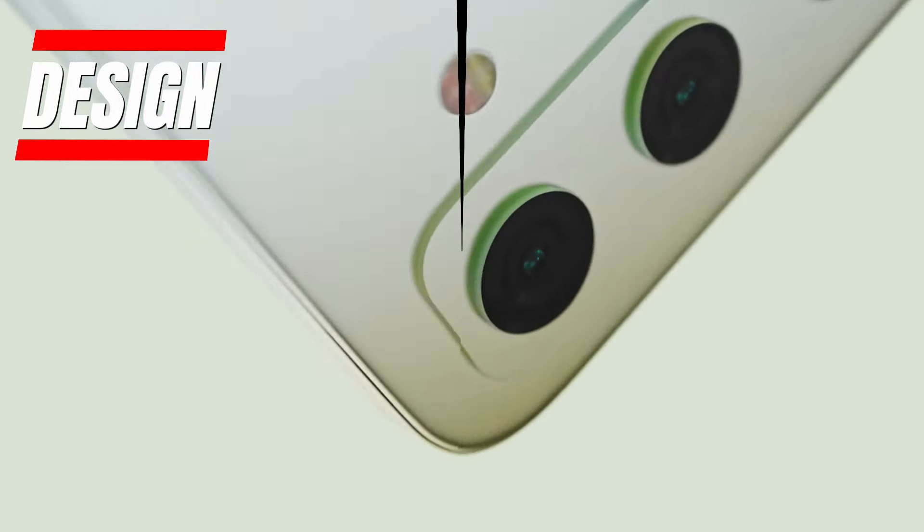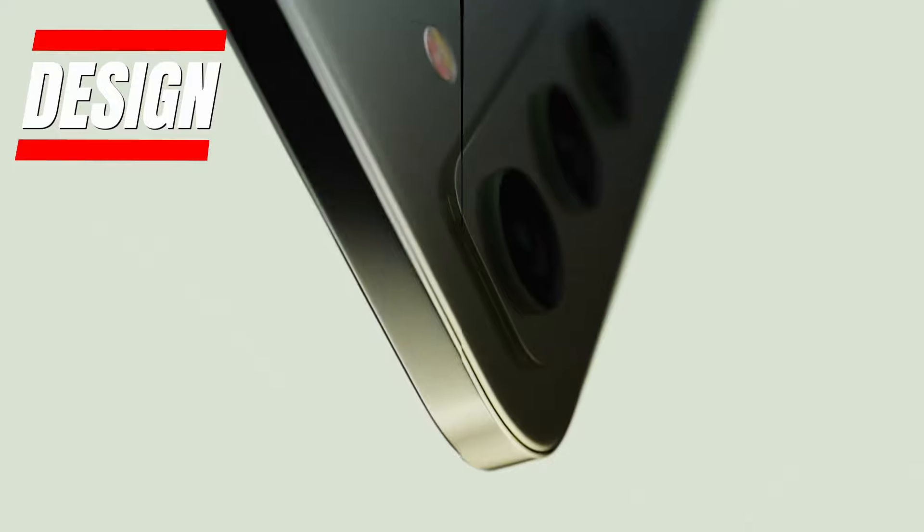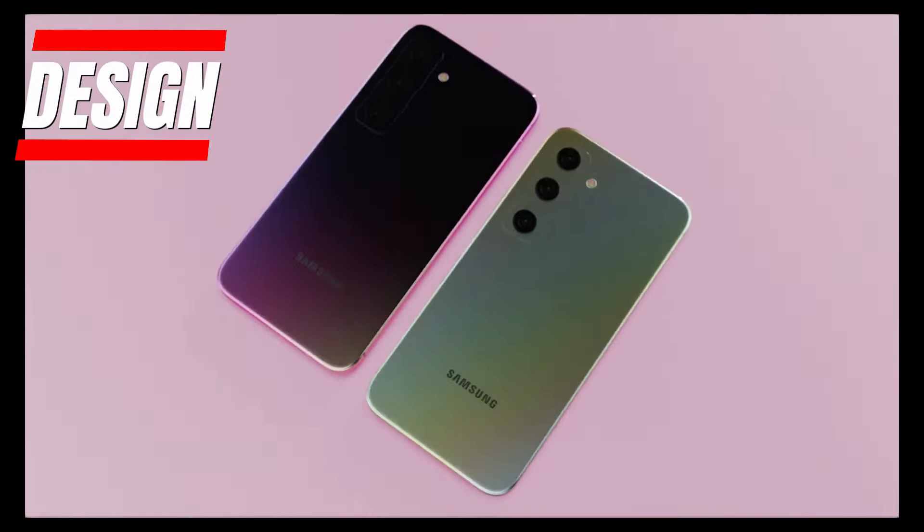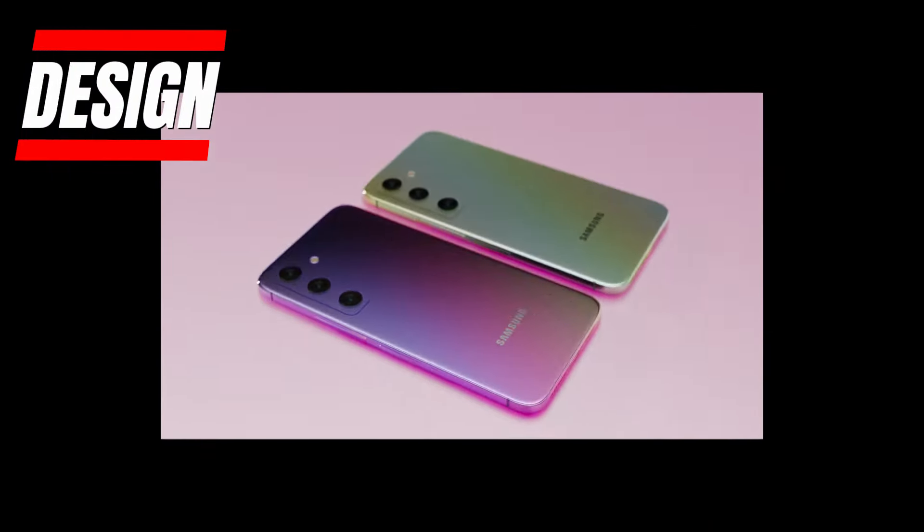The Galaxy A55 5G sports a sleek and minimalist design with a glass back that gives it a premium feel. The rear camera module seamlessly blends into the back for a flush look. With an IP67 rating, this smartphone is both dust and water-resistant. You also get stylish color options like awesome black, awesome white, and awesome purple.